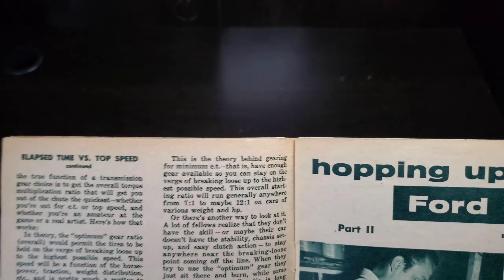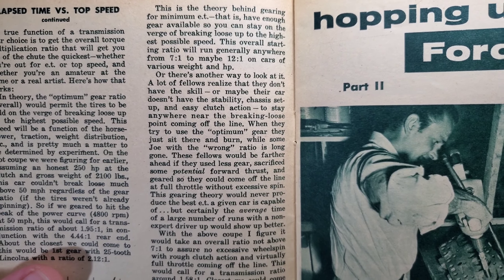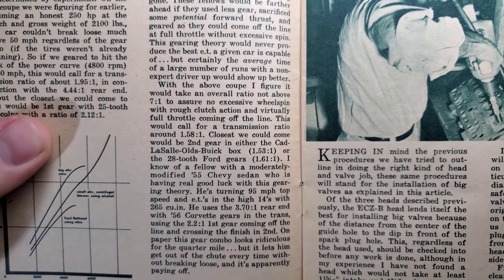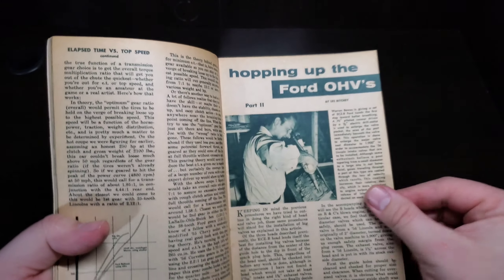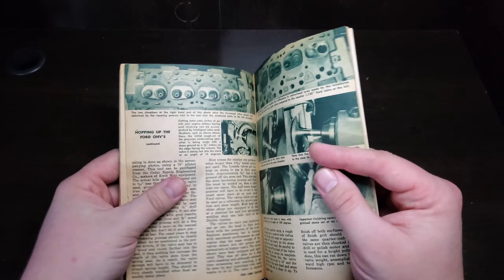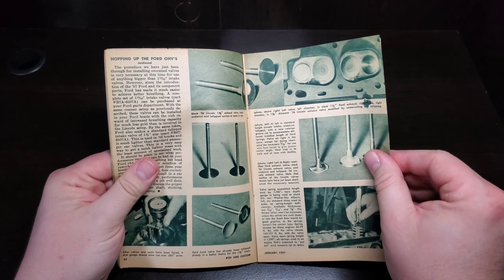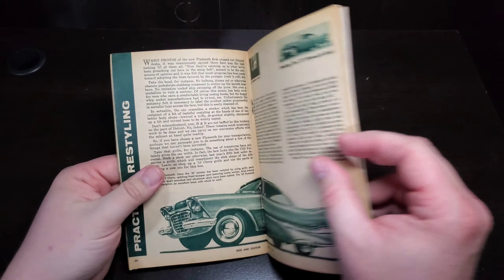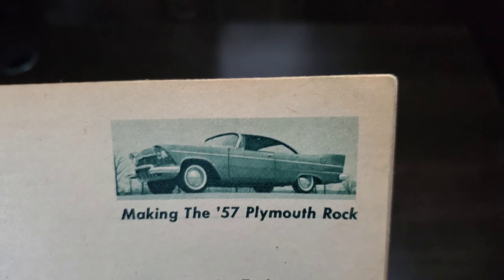The whole world of drag racing was relatively new, especially for the national type events. Hopping up the Ford overhead valves, part two — that's engine reworking. Some things are the same, some things have changed. It's all about airflow to make horsepower.